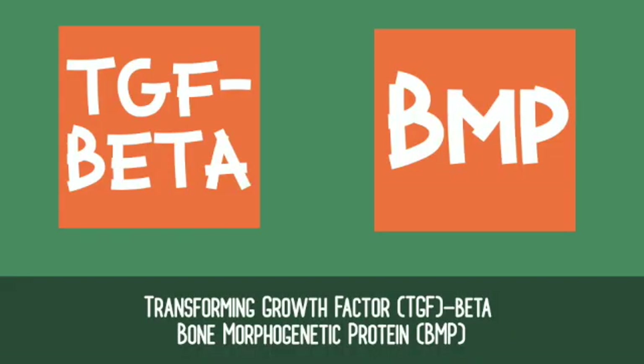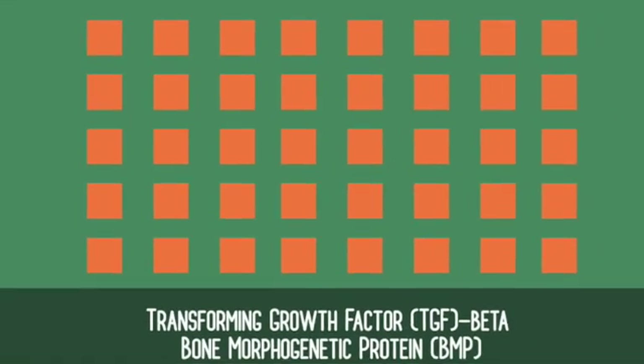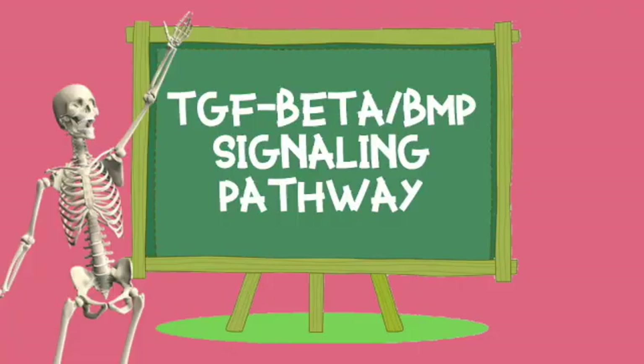TGF-beta, or transforming growth factor beta, and bone morphogenetic protein, BMP, are only two of the 40-plus members of the TGF-beta superfamily. Ligand binding of these different proteins have different effects on bone development, but their pathways operate by a general mechanism. To better understand TGF-beta BMP signaling, we should put this entire process in reverse.